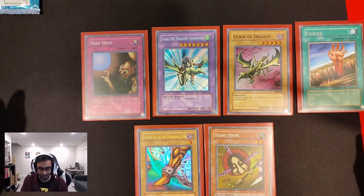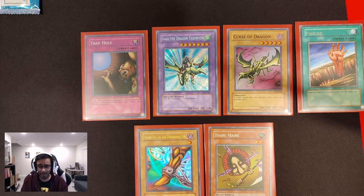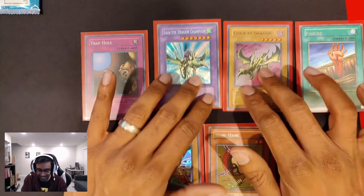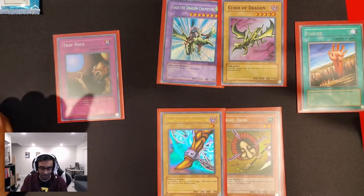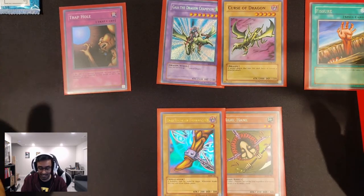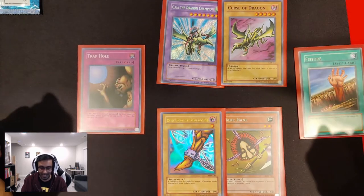Look at that — that's a pretty solid pull. I'm glad we got the Secret Rare card. I'm pretty sure it's a Secret Rare — correct me if I'm wrong, I'm not an expert on judging card rarity. Curse of Dragon pairs perfectly with our Gaia. Right Leg and Hane Hane are perfect in an old school Exodia deck. Trap Hole and Fissure work in any deck.